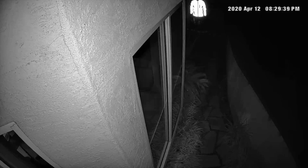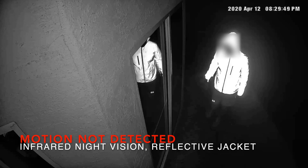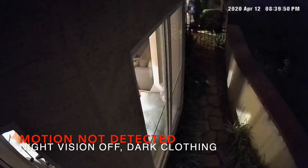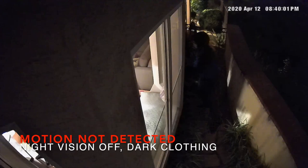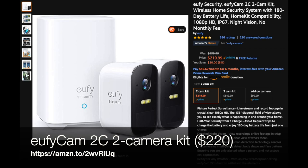Motion detection fails with infrared night vision and my reflective jacket. That's not good. The jacket's shape and form are completely obliterated in light, and details from my face are hard to make out as well. With the illuminators off and only ambient light from inside the home, the motion detector also fails. I can clearly make out the intruder, but the AI fails. If your home security camera has a night vision feature, turn it on. If it doesn't, buy a new camera like the EufyCam I linked to in the description of this video.